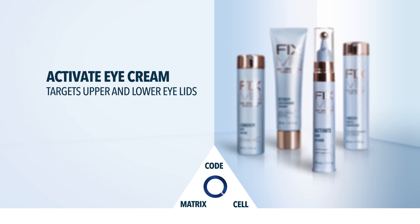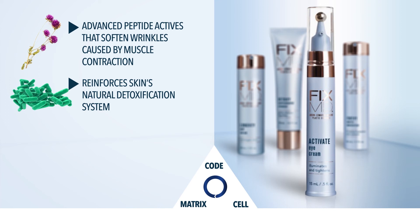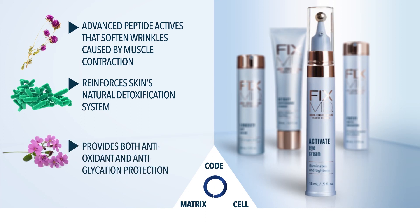FixMD Activate Eye Cream has advanced peptide actives that soften wrinkles caused by muscle contraction. It reinforces the skin's natural detoxification system and provides both antioxidant and anti-glycation protection.